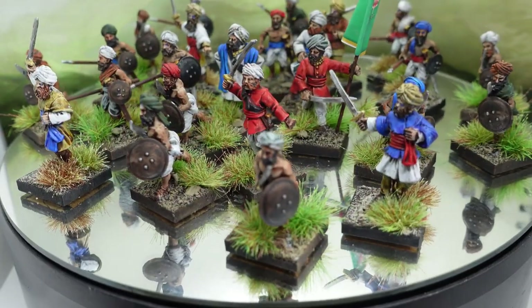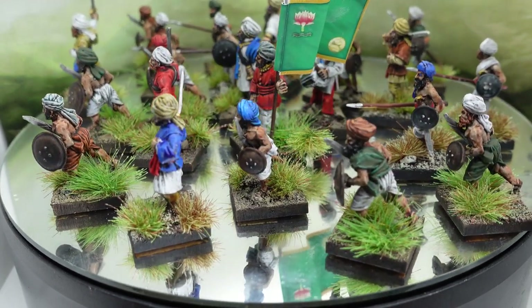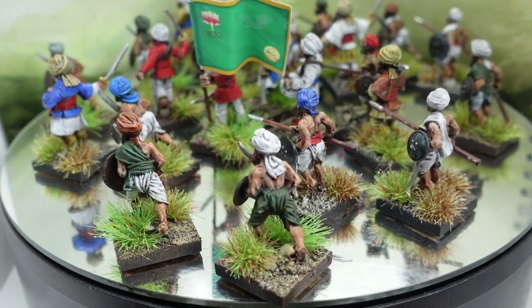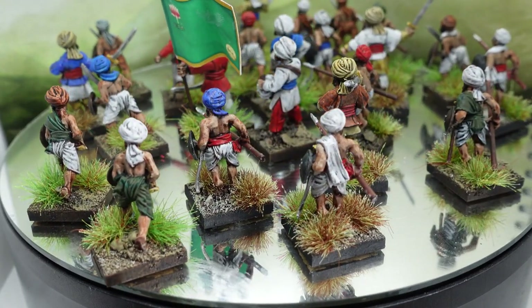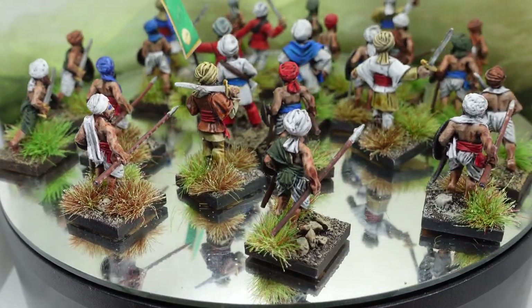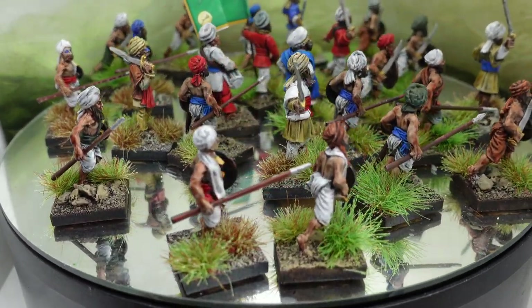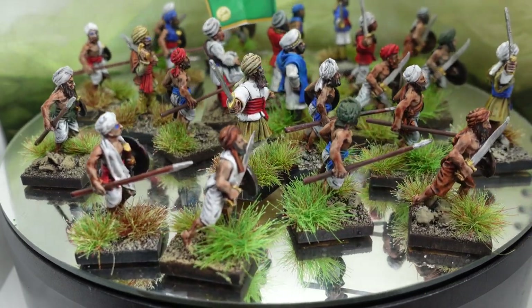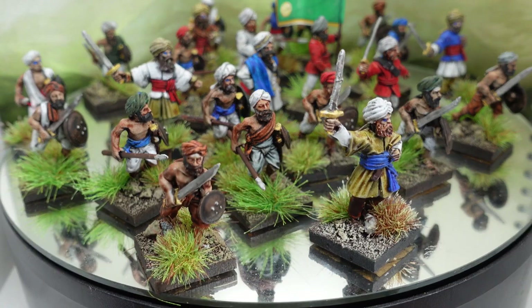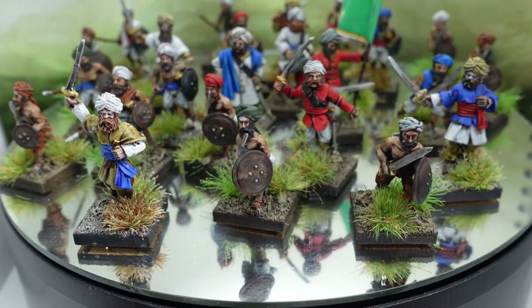Here are some more Mutineers, again predominantly Wargames Foundry — nice sculpts, really enjoyed doing these. They're just so much fun, slightly different from anything else you do, and with the folds of the clothes and the headdress they're wearing it's just crying out for even an average painter to have a go. That lot is done. I want to do some more actual sepoys wearing the red jackets of British troops who swapped sides, to give the force a decent punch in any army list.